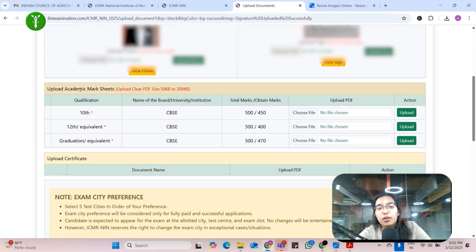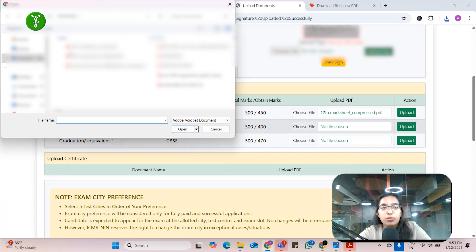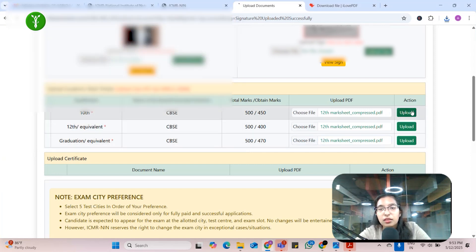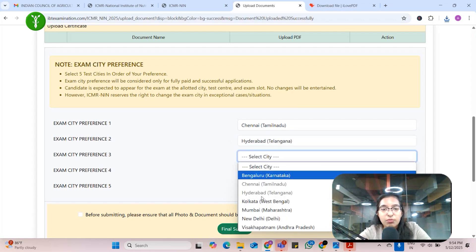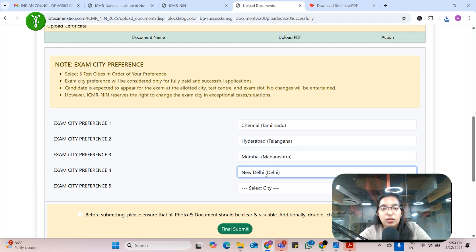One more thing — you also have to upload your academic mark sheets: mark sheets of your 10th, 12th, and graduation or equivalent. We will upload all the mark sheets for 10th, 12th, and graduation. You can upload your degree or semester-wise mark sheets. Now again, we had done the exam city earlier by mistake, so we'll come back to the exam city and choose the preferences we are comfortable with.